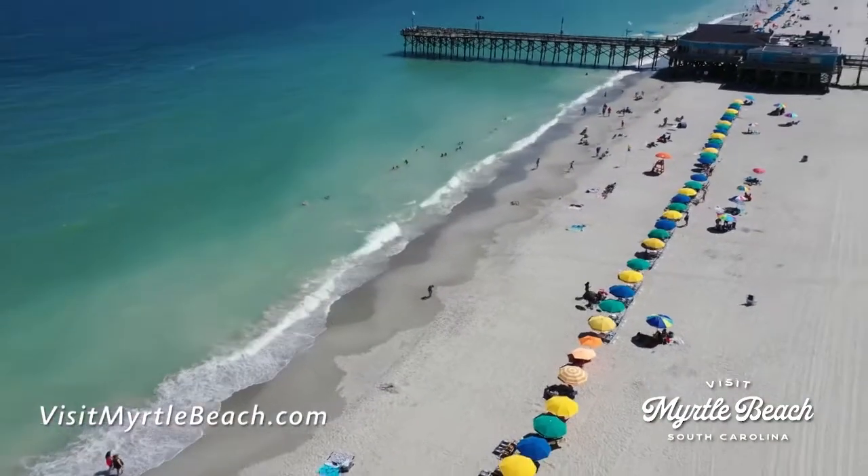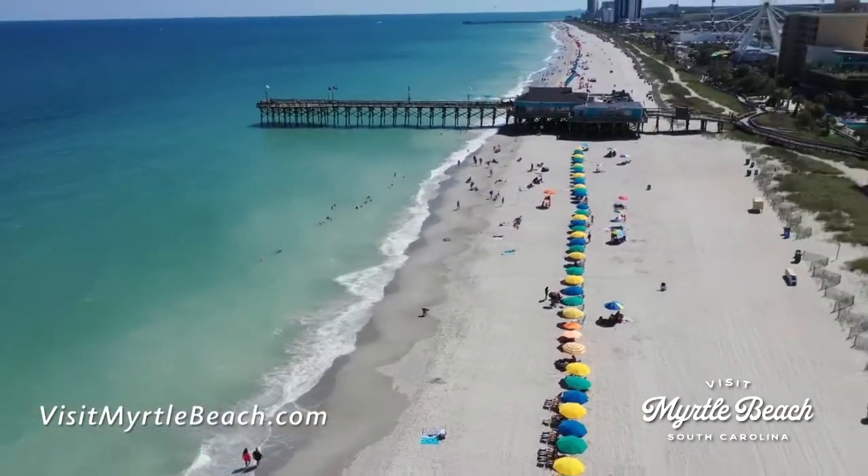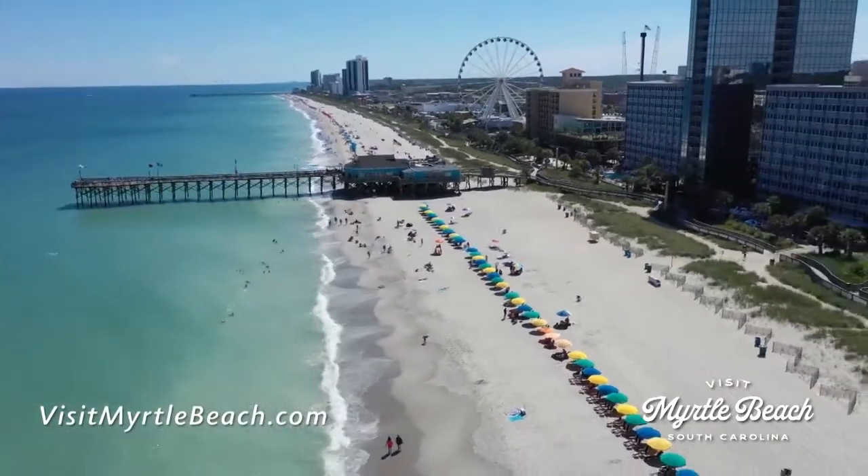Thanks for visiting the beautiful Grand Strand. We hope you'll enjoy everything the Myrtle Beach area has to offer.